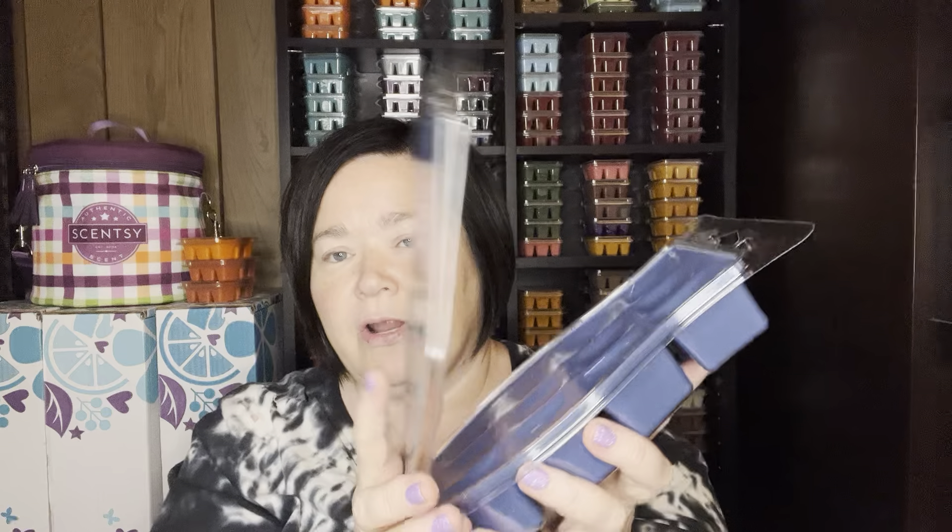First up is Winter's Eve. This is a new scent. I love this blue — it is just gorgeous. On the packaging, it's a cute little bow for the Holiday Collection, and lots of what I'd think of as evergreen firs or Christmas trees. Winter's Eve is a crisp evergreen forest filled with winter white cedar and brightened by sparkling bergamot.